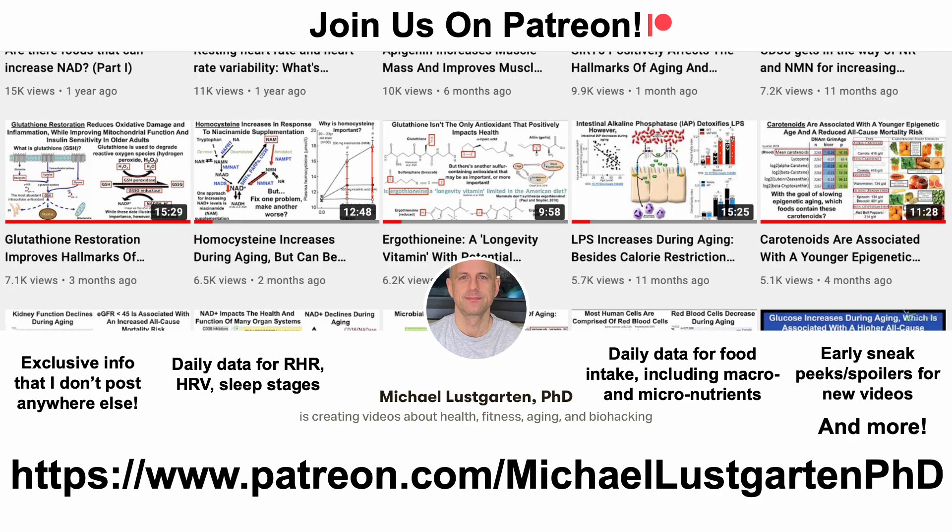That's all for now. If you're interested in more about my attempts to biohack aging, check us out on Patreon. Thanks for watching, I hope you enjoyed the video — have a great day.